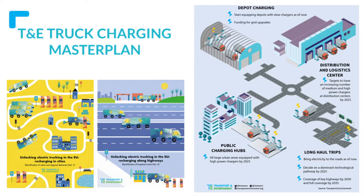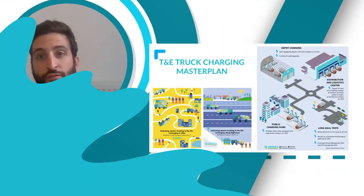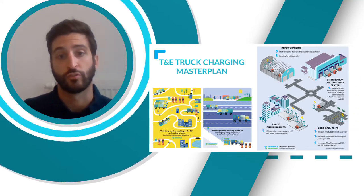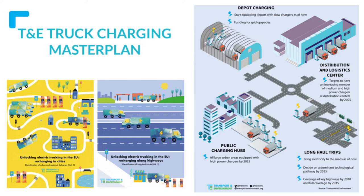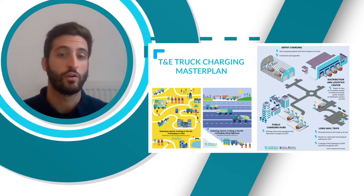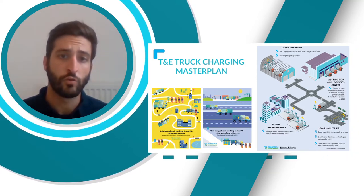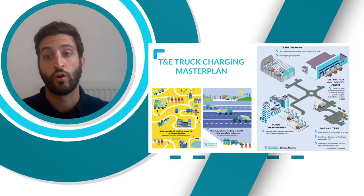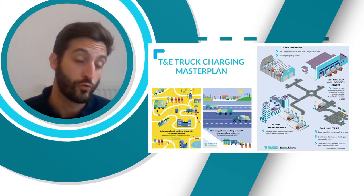This master plan can be considered with four key types of charging. First, depot charging — charging at the depot overnight while the truck is not being used. Second, distribution and logistics centers, sometimes called destination charging, where the truck charges while loading or unloading cargo, which can take between one and three hours. Third, public charging hubs — publicly accessible chargers mainly in urban areas for drivers to top up the truck. And finally, charging alongside highways for long-haul trips.